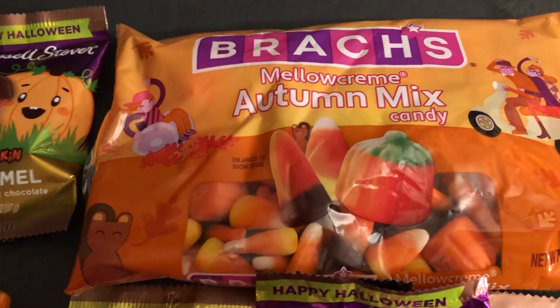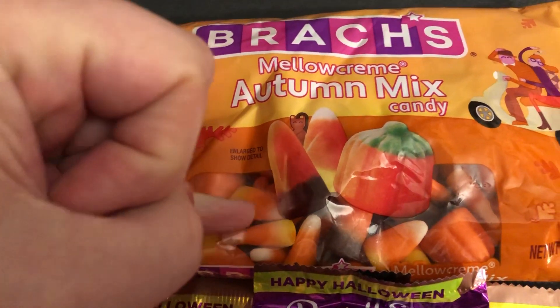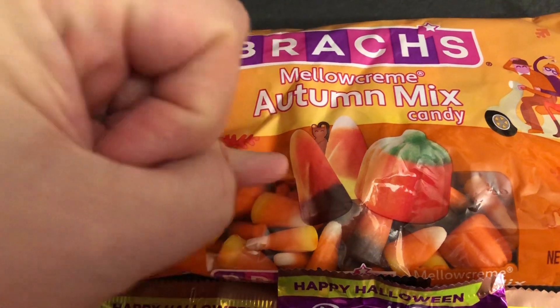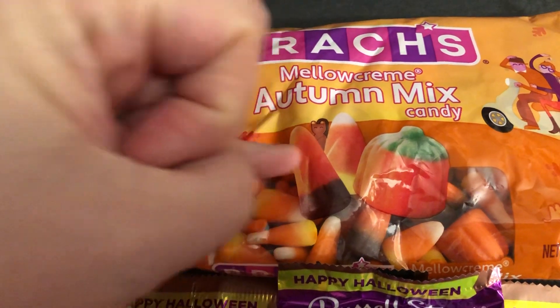Got an Autumn Mix, so it's like that one. Got the Candy Corn, the Pumpkin, and then this one, the Indian Corn, and that has a little chocolate on the end.